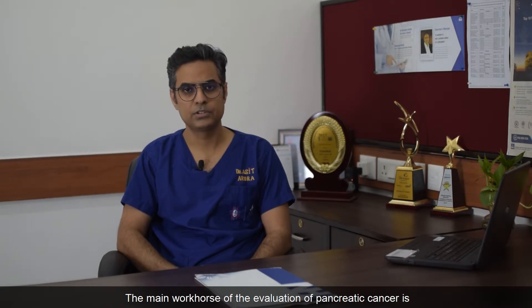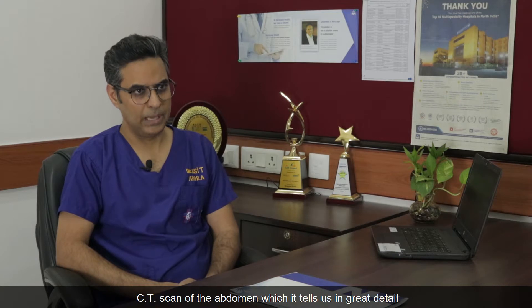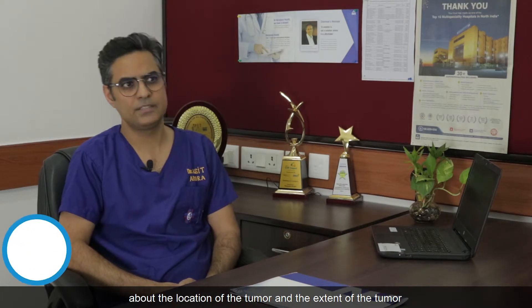The main workhorse of the evaluation of pancreatic cancer is a CT scan of the abdomen, which tells us in great detail about the location of the tumor and the extent of the tumor.